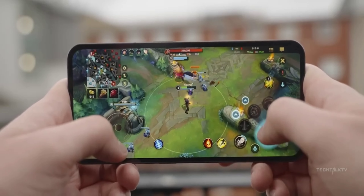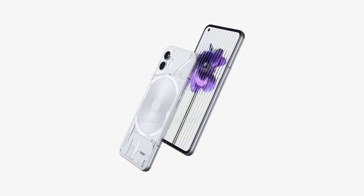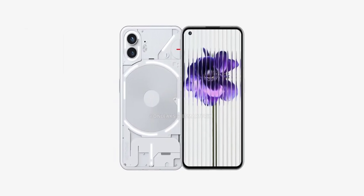Welcome back, tech enthusiasts. Today, we have some exciting news to share with you. The highly anticipated Nothing Phone 2 is just around the corner, and we've got the inside scoop on its price, specifications, and design. So let's dive right in.